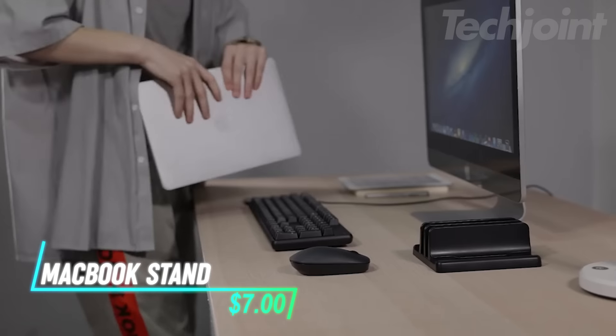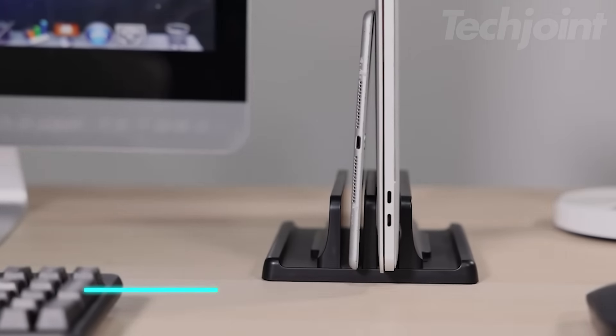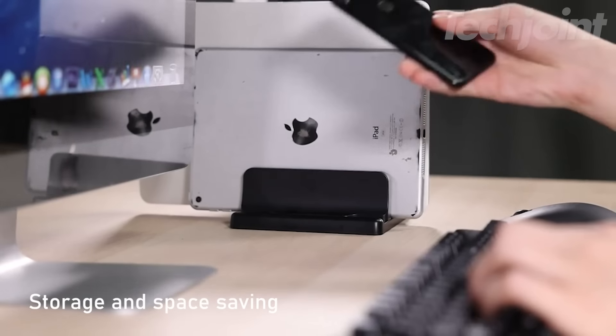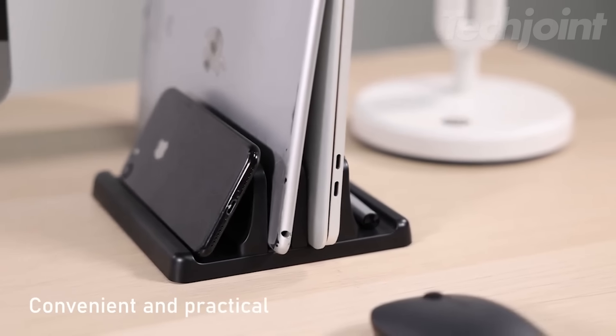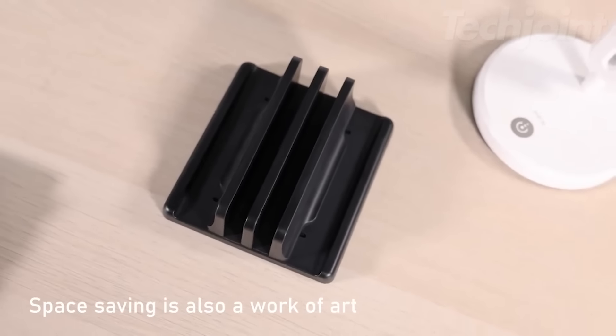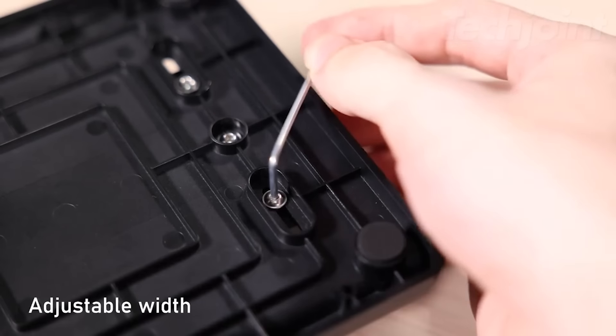Transform your workspace with a sleek vertical stand designed for MacBooks, providing an organized and efficient setup. This stand allows your MacBook to connect easily to an external monitor while keeping cables tidy and accessible, reducing clutter on your desk. Crafted from aluminum, it not only enhances airflow, but also complements your decor, making it a stylish addition to any home or office environment.